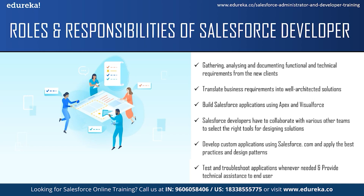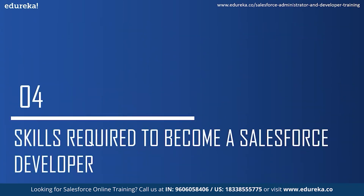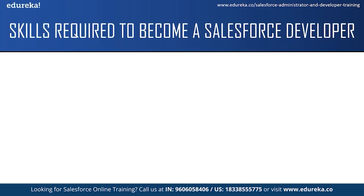Now let us take a look at the skills required to become a Salesforce developer. The first skill is analytical skills. A Salesforce developer needs an analytical mindset to identify a client's business problems or needs and then to design and produce a solution according to these requirements. The next skill is communication skills. As a Salesforce developer, you will be expected to communicate complex information to people who might not have much computer knowledge, answer questions, give clear instructions, and communicate with your team members and people of other departments.